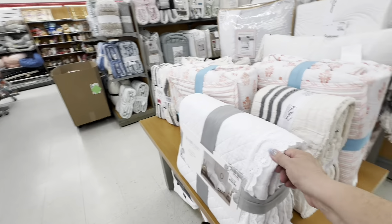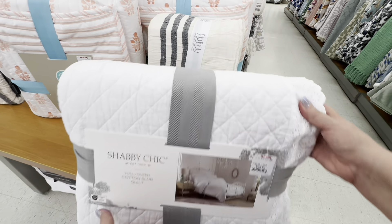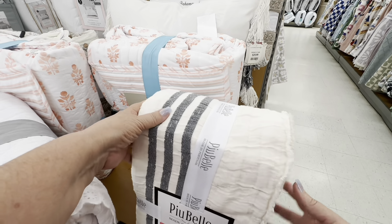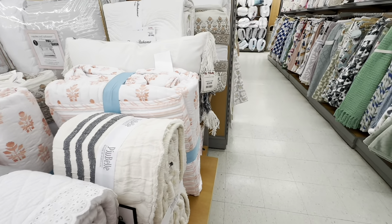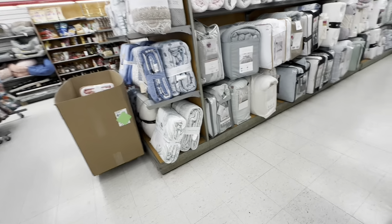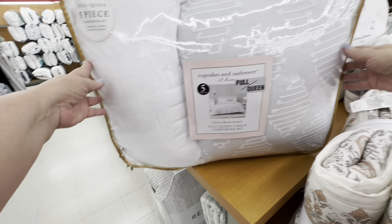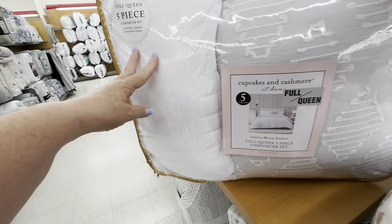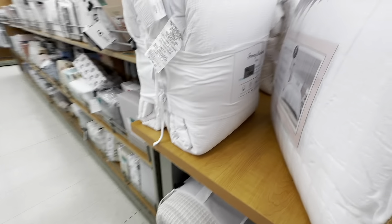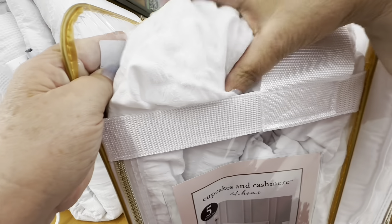Now I go to the blankets. If you've watched my videos, my cat's bedroom — I usually get my quilts and stuff from yard sales or estate sales, but these prices were pretty terrific. I'm about to look at a five-piece set — this is a five-piece Cupcakes and Cashmere, full queen five-piece set. I'm going to be shocked at the price. It's $59.99 for a five-piece set, and it was so soft.